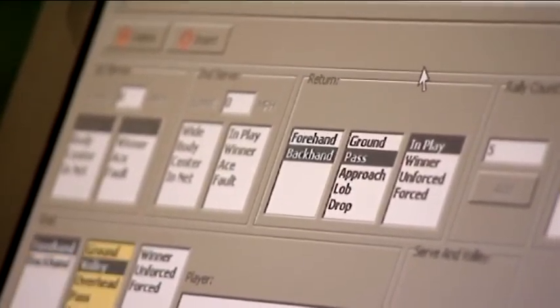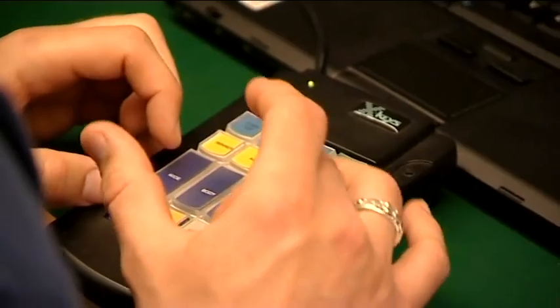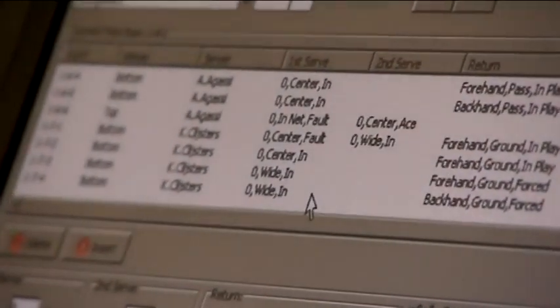My job at Wimbledon is to input the data from the matches — where they serve, where they return, how the points then played out. Point, Henman, backhand volley winner, Henman. You need quite a high level of tennis ability, because you need to be able to decipher things like unforced errors from forced errors, which can be quite hard, especially if you have players as good as, say, Federer, who make everything look easy.